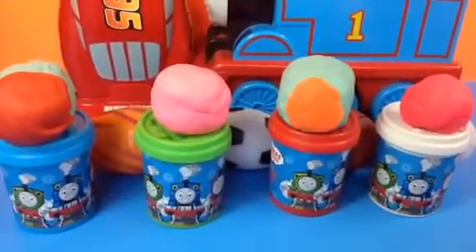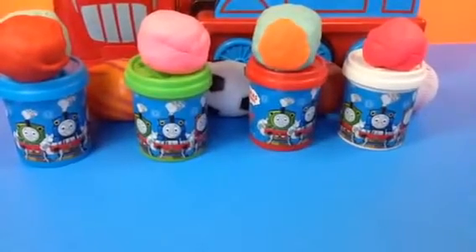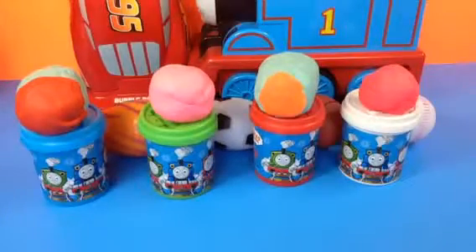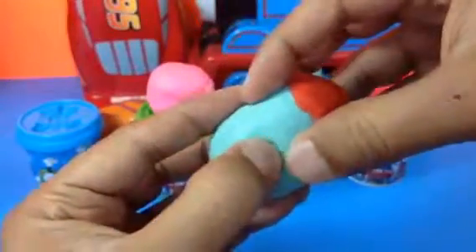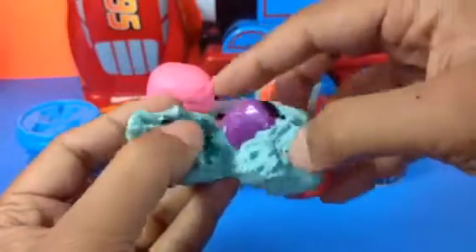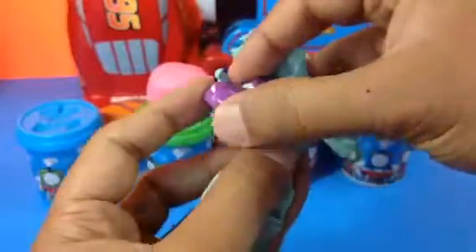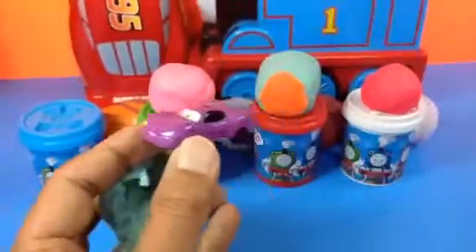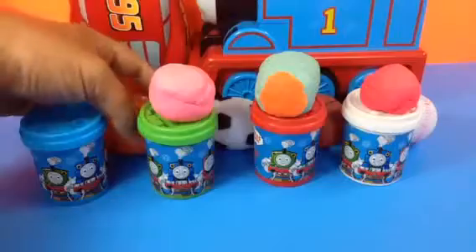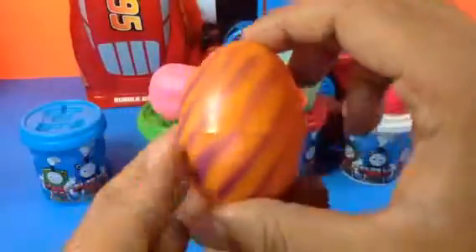Hello there! Today we have eight eggs - four Play-Doh eggs and four more eggs behind them. Let's go open them! The first one here, you can see - it's kind of a sky color. The first egg is gonna be a Holly shift with Disney Cars. Look at this one, beautiful color!